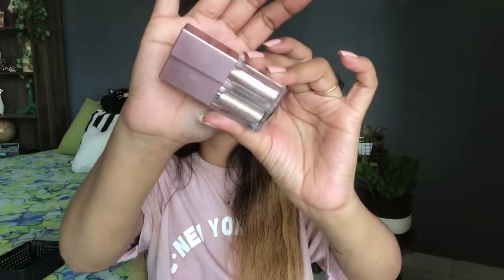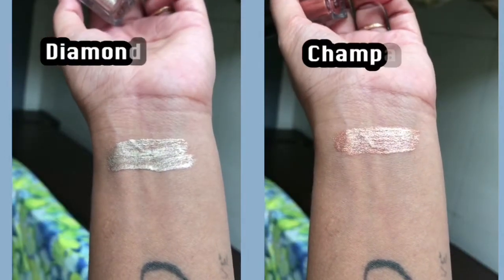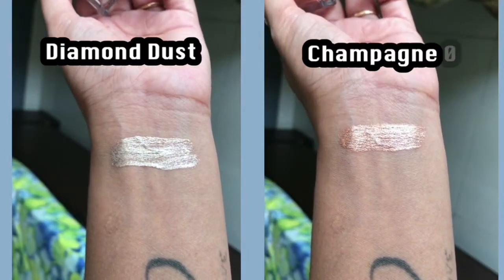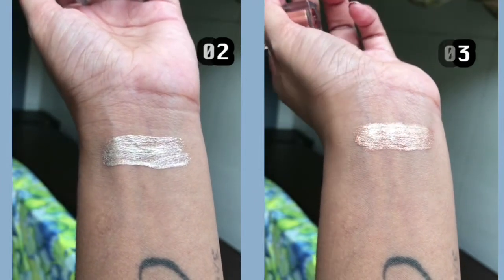The last two products in this video are liquid glittery metallic eyeshadows. I used them last year for a Diwali makeup look. I picked two shades: 02 Diamond Dust and 03 Champagne. The liquid formula is very easy to handle, and if you want to create a look with them, you can check all the looks I've created. Even a beginner can create that look easily.